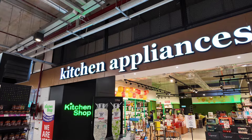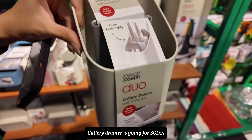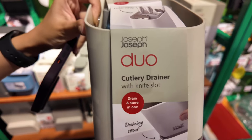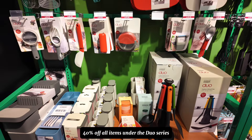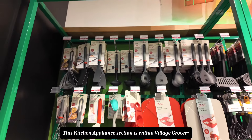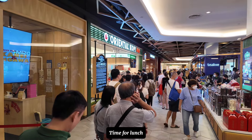This cutlery drainer is only going for about 17 Singapore dollars after 40% off, though the discount is only applicable for the Duo Series. So if you guys are interested in Joseph Joseph products, you can come and check it out at Village Grocer.